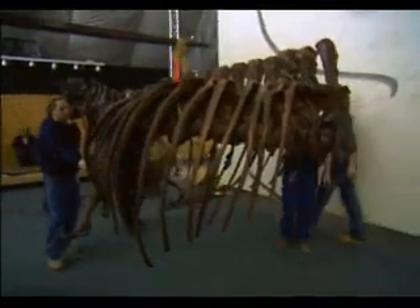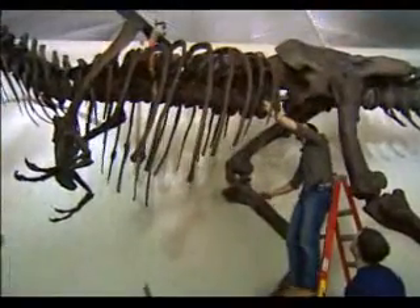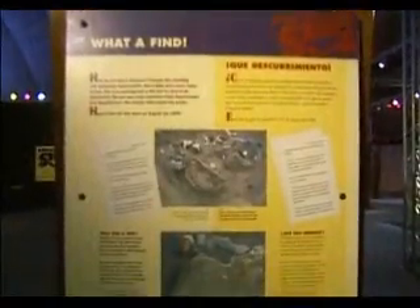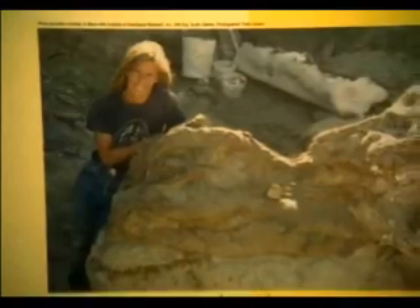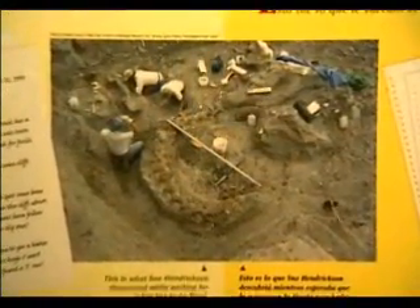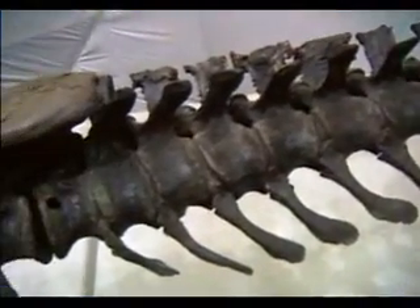Sue is the most complete and also the largest T-Rex ever found. This is the ribcage — the biggest piece. Sue was discovered by her namesake, fossil hunter Sue Hendrickson, in North Dakota back in 1990. And because she was almost a complete specimen and the most well-preserved, scientists have learned more about the T-Rex than ever before.